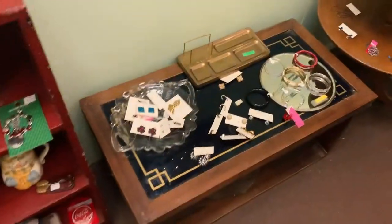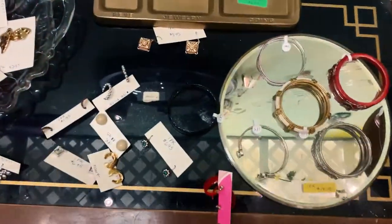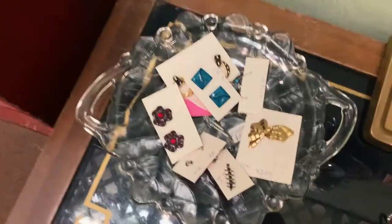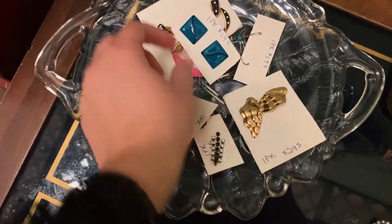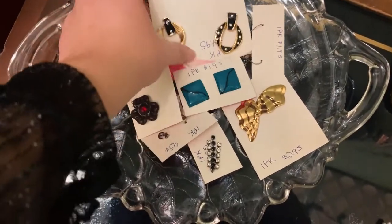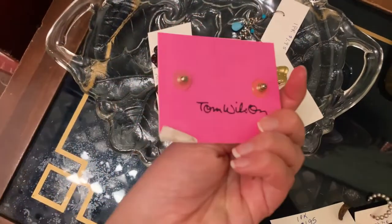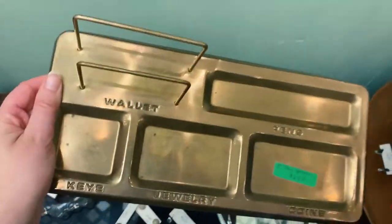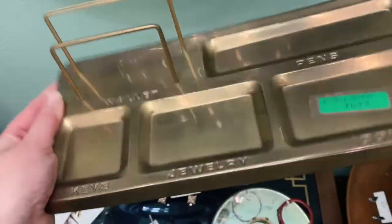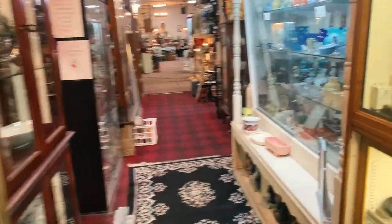Gang's all here. Found some random jewelry — maybe there's some clip-ons in here. Oh, these are fun. Nope, not for me. Oh, please be clip-ons. Please be clip-ons. I just can't win. This is kind of amazing — I love how it actually has the words on here. Ray done who? All right, keep it moving.